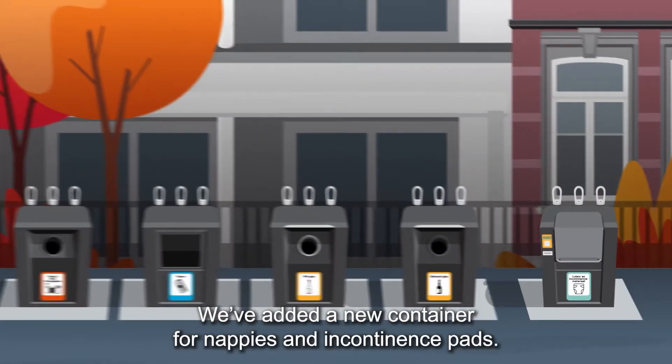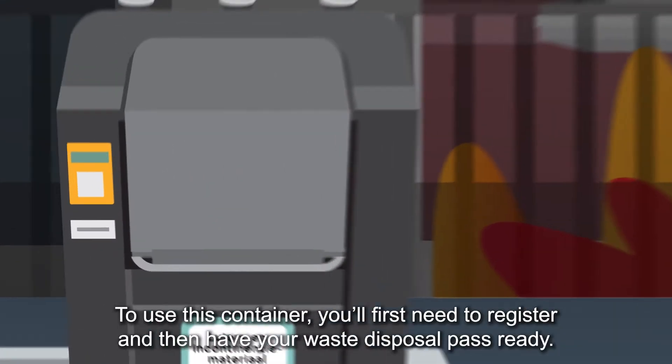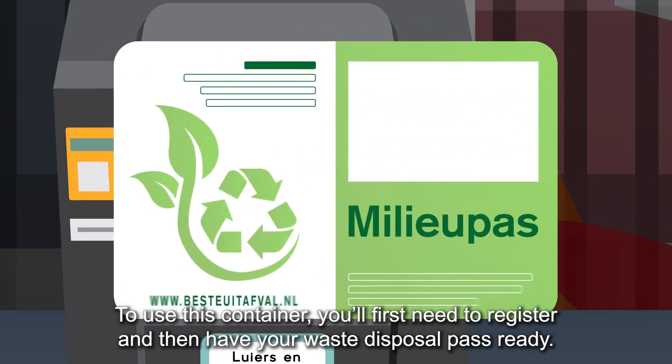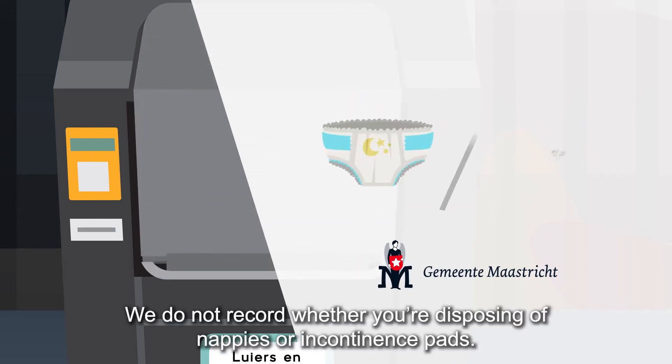We've added a new container for nappies and incontinence pads. You'll find it at about half of the Milieu Perrons starting on 1 October 2021. To use this container, you'll first need to register and then have your waste disposal pass ready. Registration is free and easy to arrange with the municipality. We do not record whether you're disposing of nappies or incontinence pads.